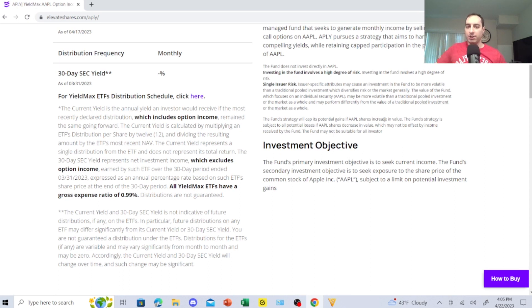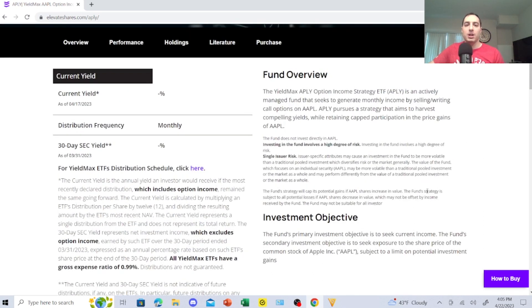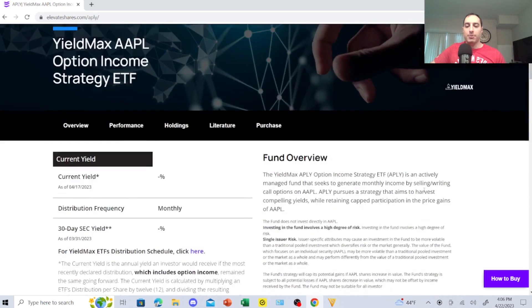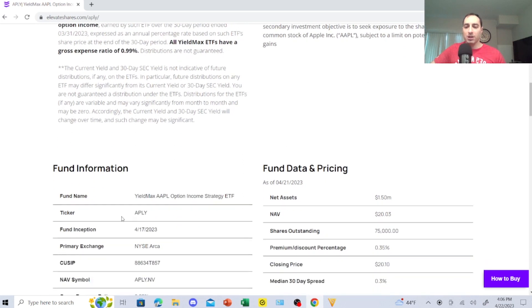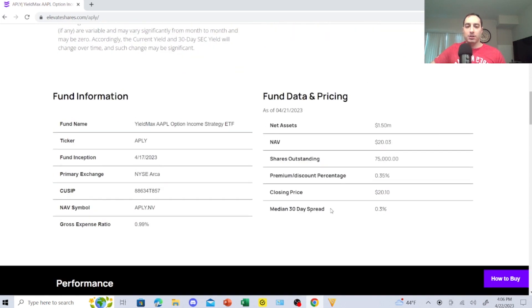QYLD, RYLD, XYLD, JEPI, DIVO, and NUSI are important, and QYLD, RYLD, XYLD, and DJIA are eventually going to be added to my M1 Finance dividend portfolio. The reason I'm doing that is so I don't have to keep putting in money once I start earning really good quarterly and monthly dividend income — I want dividends reinvesting automatically. Having APLY buy dividend stocks is how I plan to turbocharge my dividend portfolio.